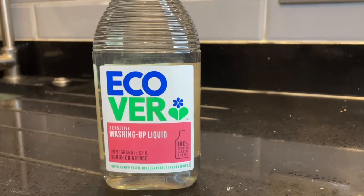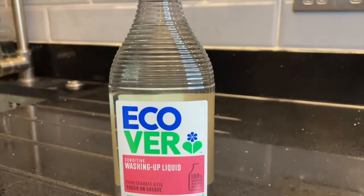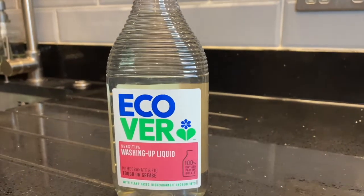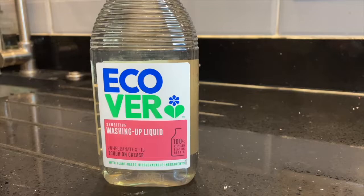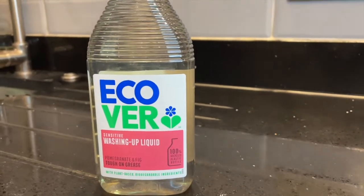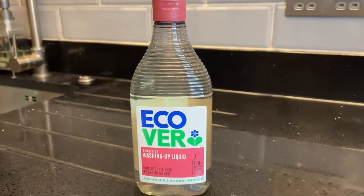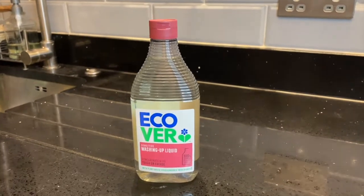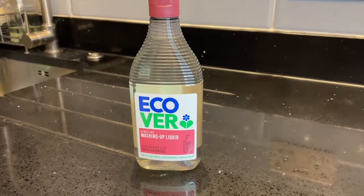Another great cleaning product that I started using in 2021 was this eco-friendly washing up liquid. Oh my goodness, this washing up liquid smells absolutely incredible — I really like it. It also does an amazing job cleaning the dishes, so if you are looking for something a little more eco-friendly to wash your dishes, I really recommend this washing up liquid.